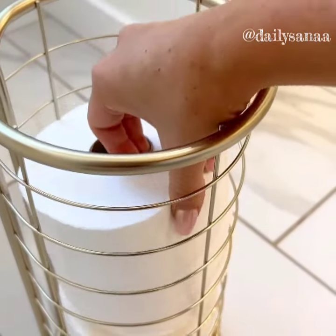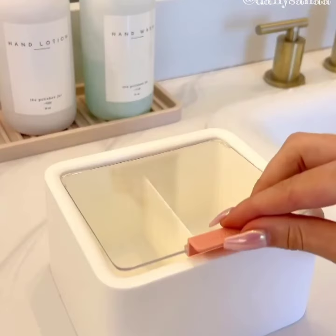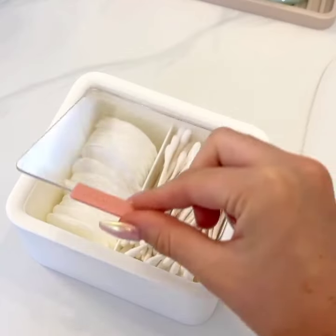This toilet paper holder is great for any size bathroom. It will hold up to three rolls and look super stylish. Maximize your bathroom space and keep your counter organized with this Q-tip box that comes in multiple colors.